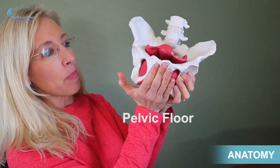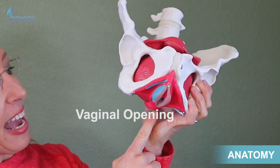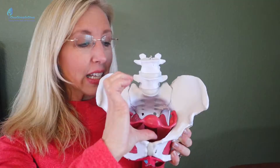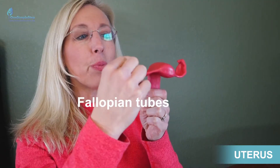This is a pelvic girdle. This is the pelvic floor — the urethra, the vaginal opening, and the anus. Those comprise the pelvic floor. This is a picture of the uterus. Let's pull this out as we discuss. The ovaries are here, the fallopian tubes are here, and this is the uterus.